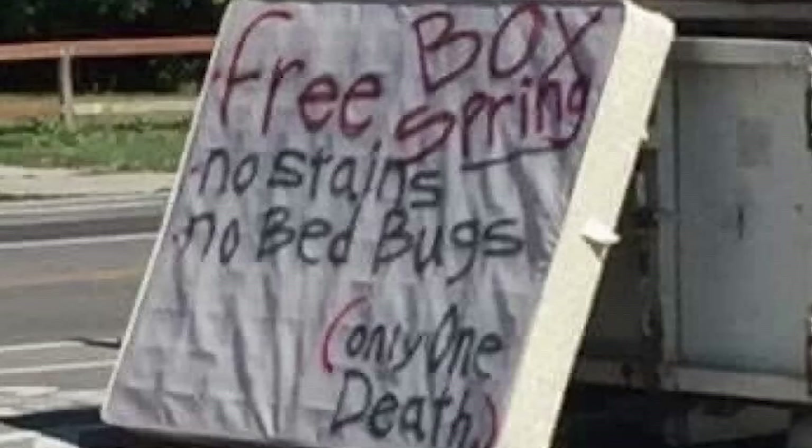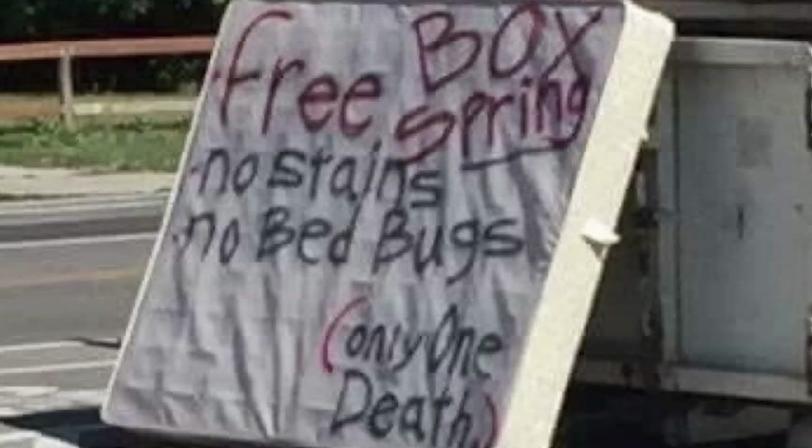Free box spring! No stains! No bedbugs! Oh boy! Only one death! This box spring has killed more people than most people.